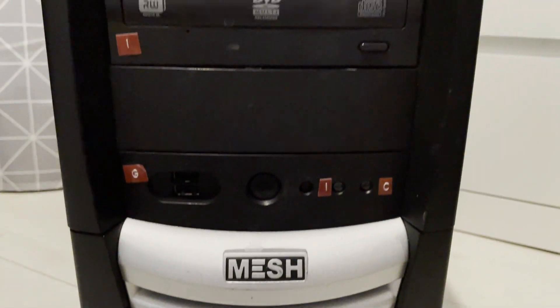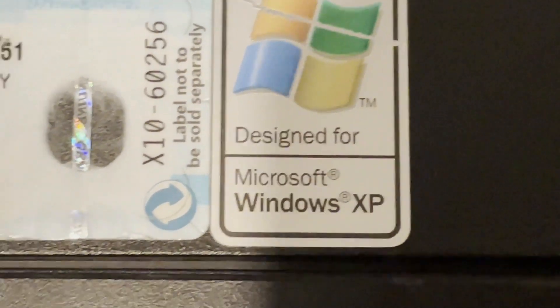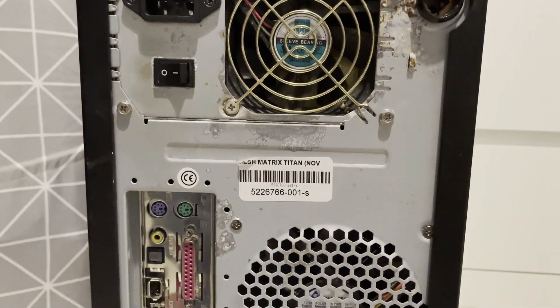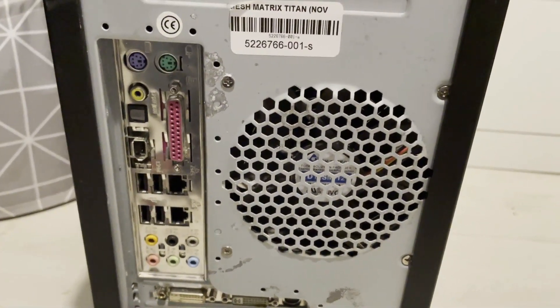As I was walking home one time, I stumbled across this old PC. It was in a skip, and I couldn't resist the urge to take it, so I took it home for a restoration video. As you can see, it has seen better days, as it has been sitting in a skip for a little while. But anyway, let's start the video.